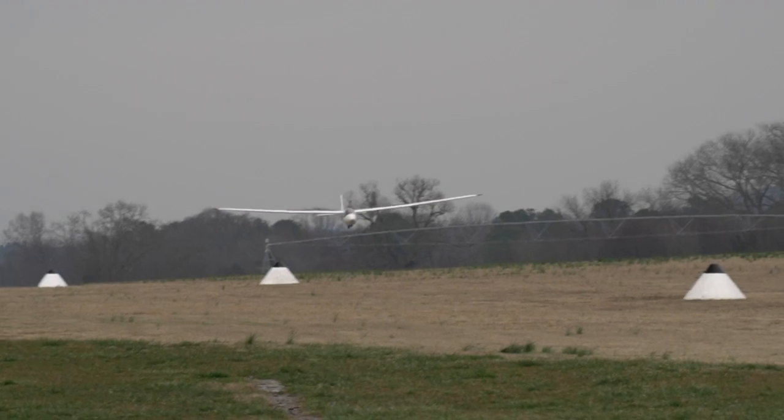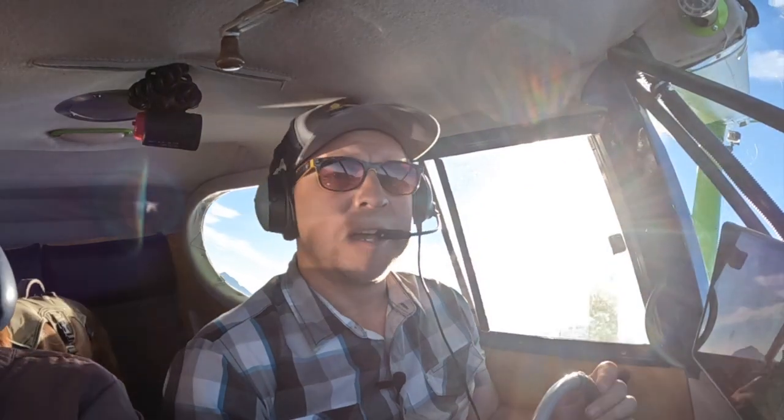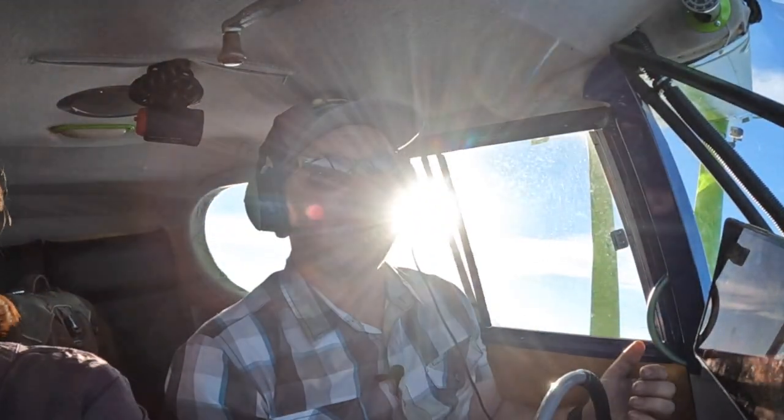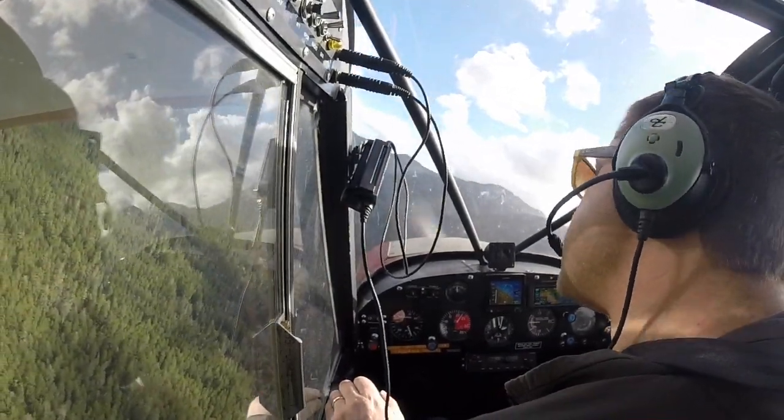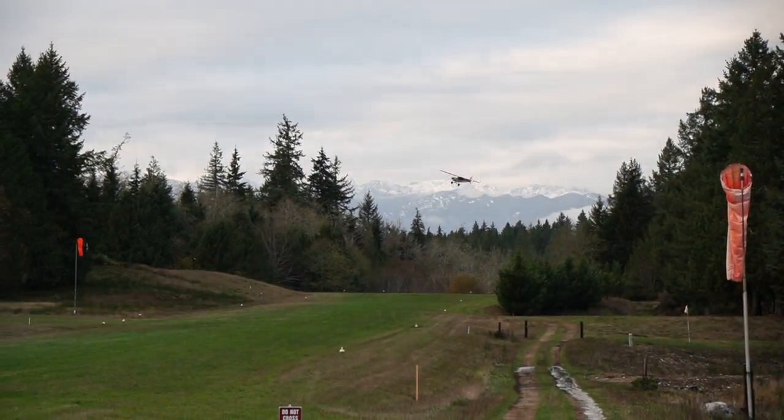If I were the king of aviation — and consider this my campaign launch — I would start everyone out in gliders for 10 hours, then solo them in a Cub, then move to a round-gauge 172 for cross-countries, and finally transition them to a glass cockpit after their private pilot checkride. Before their commercial checkride, I'd also give them 10 hours in a Super Decathlon to explore flying at the edges of the envelope, and 10 hours in a Super Cub for mountain flying and real-world soft and short-field work.